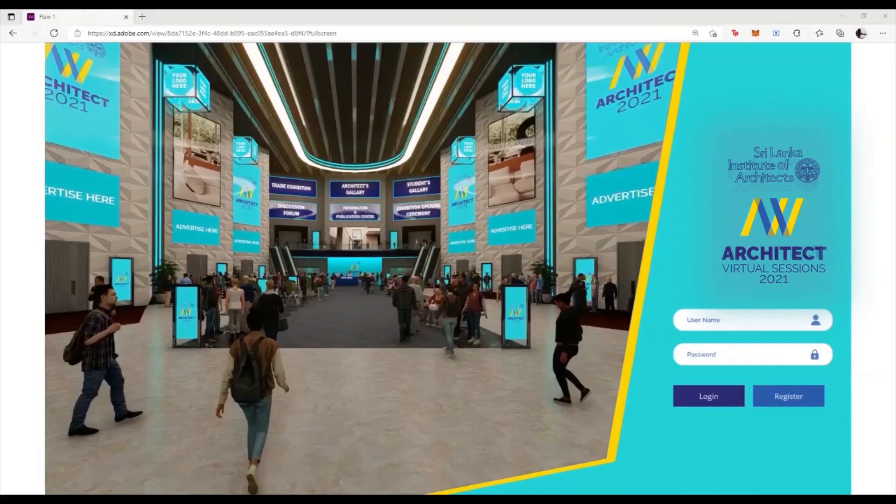Hello and welcome to the Architect 21 Virtual Sessions Stall Registration Portal. To access this portal, simply log into www.architect2021.com. This portal will be used to register your presence at the upcoming virtual exhibition to be held this year.